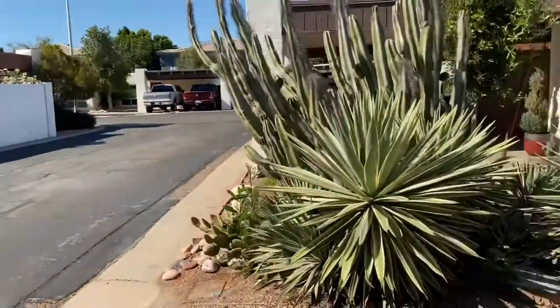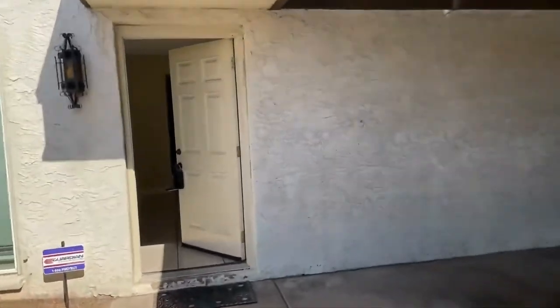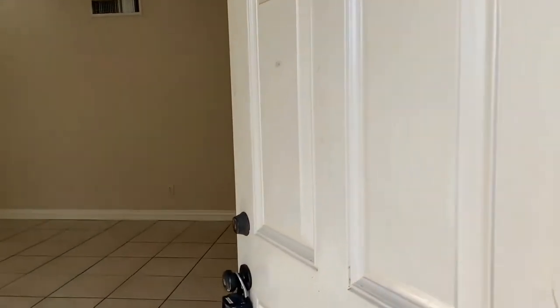At ServiceStar, we are very happy to be property managers in the city of Mesa, Arizona. This is a two-bedroom, one-bathroom home. It's very comfortable and spacious, and has a great outdoor area as well, so we're going to take a look at all those aspects.